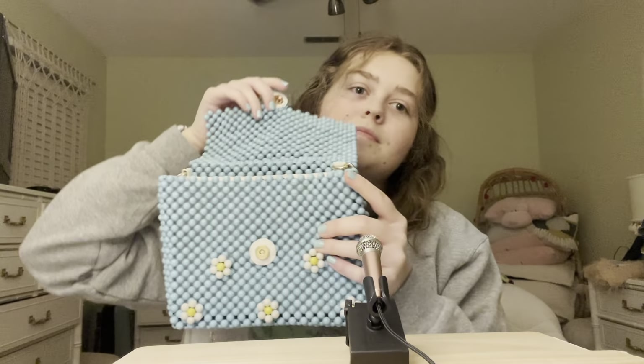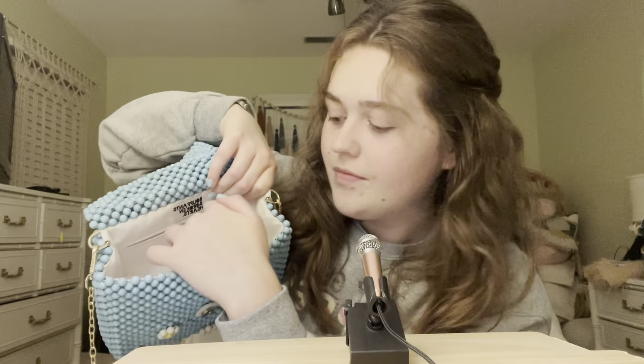To start off with this or that, I have purses. Over here I have a light blue beaded purse with daisies on it, and over here I have a small forest green crocodile print purse. Which one? Let's start off with this one.